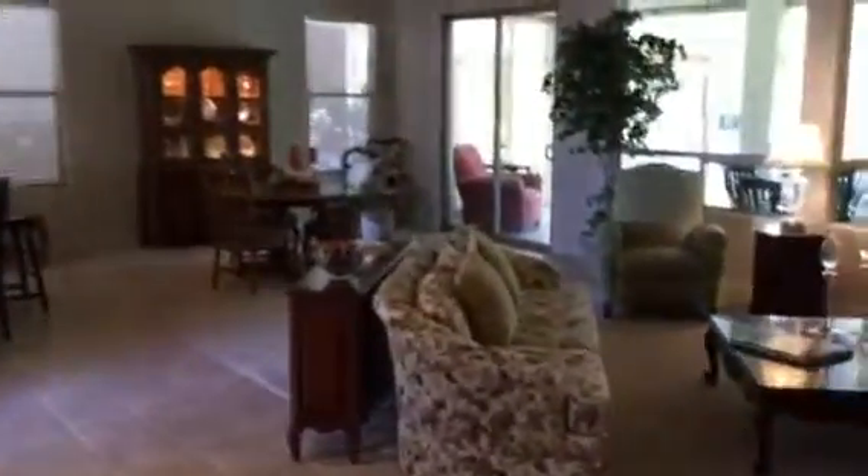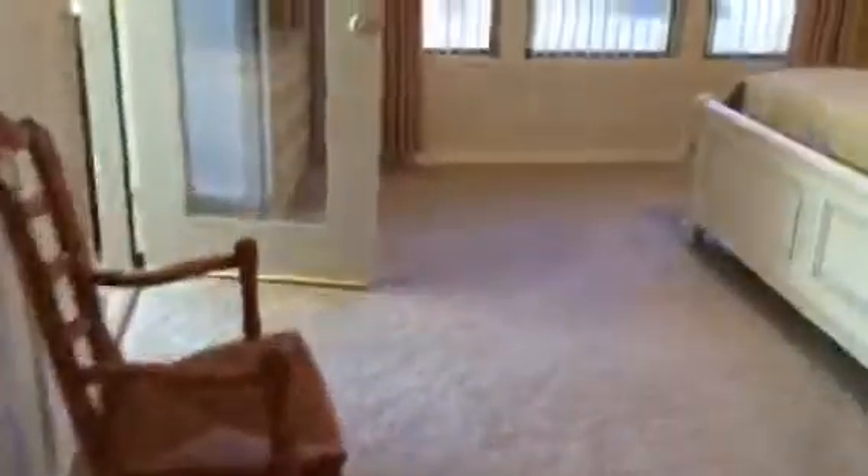Coming back out into the living room, here's the entrance to the master. There's a return vent and a door into the master closet. The carpet looks great — it's upgraded with a big thick pad. Lots of windows and high ceilings.